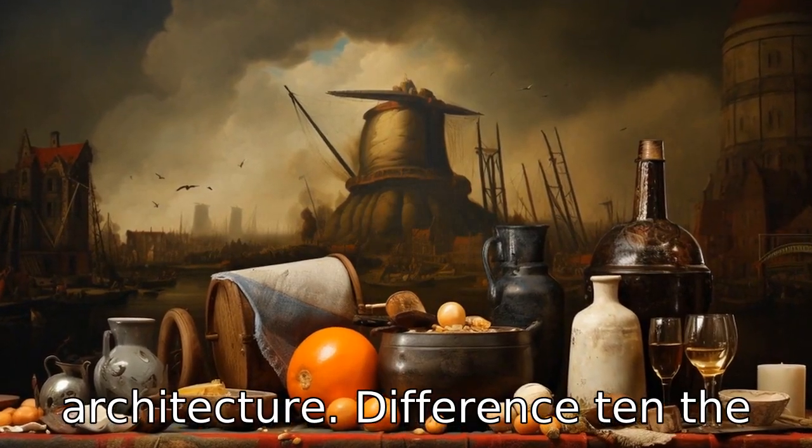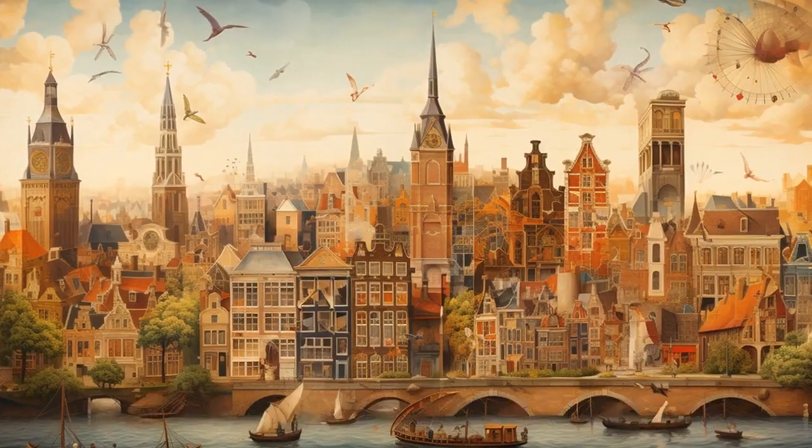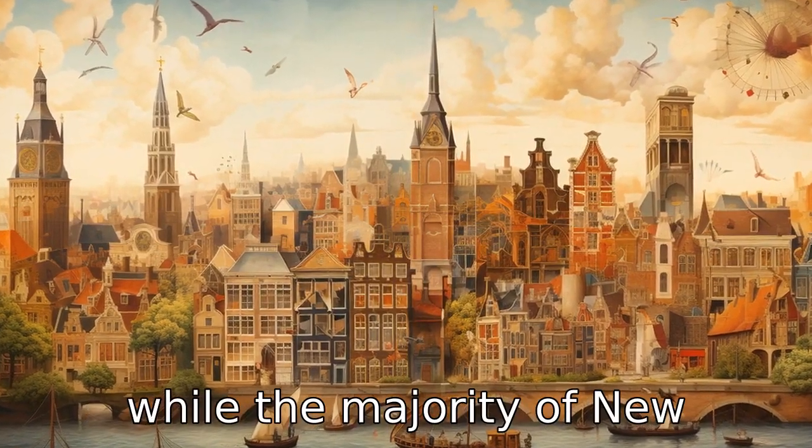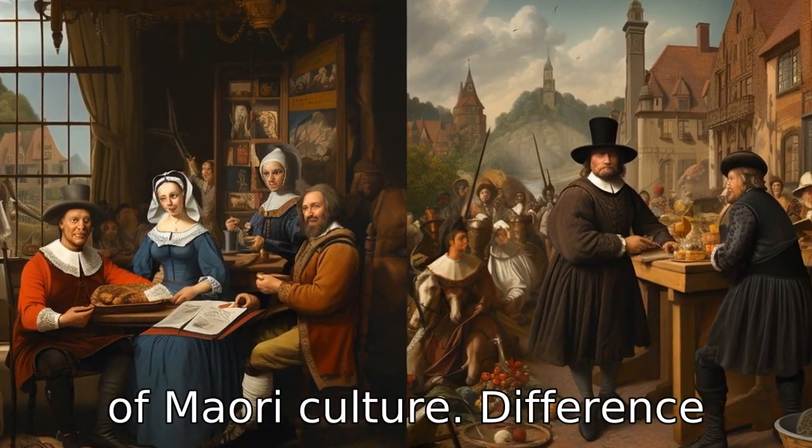Difference 10. The cultural heritage and history vary in both countries. The Netherlands has a rich history dating back to Roman times, while the majority of New Zealand's history is more recent, with the significant influence of Maori culture.